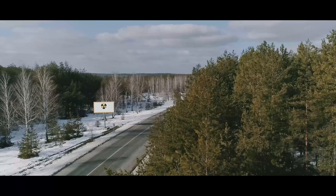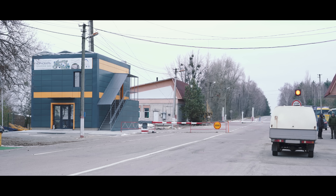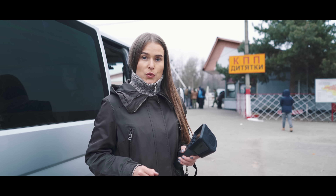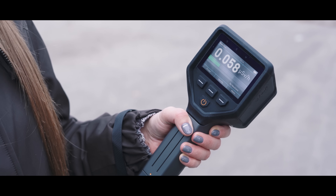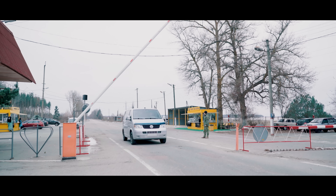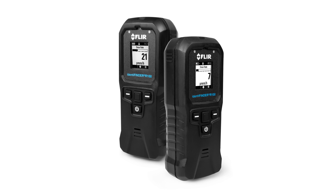We will now go to Chernobyl nuclear power plant to measure the levels there. I'm at Checkpoint Dytatki, the main entrance to the Chernobyl exclusion zone. It is 30 kilometers from the reactor. The radiation level here is 0.05 microsieverts per hour — about the same as background radiation in Kyiv. I will be spending a few hours here, and to measure the total amount of radiation I receive during my stay, I will be using the FLIR Identifinder R100.